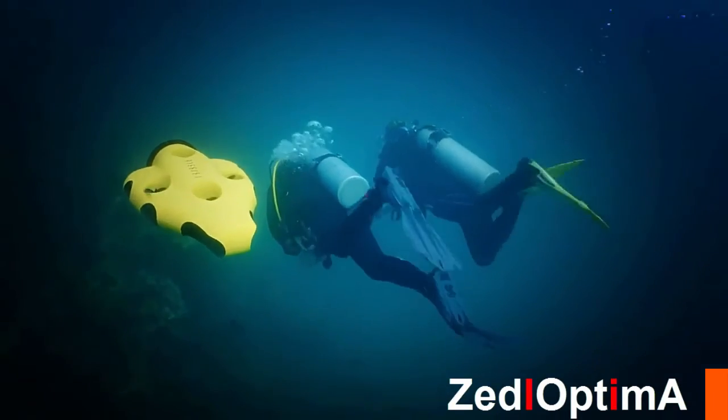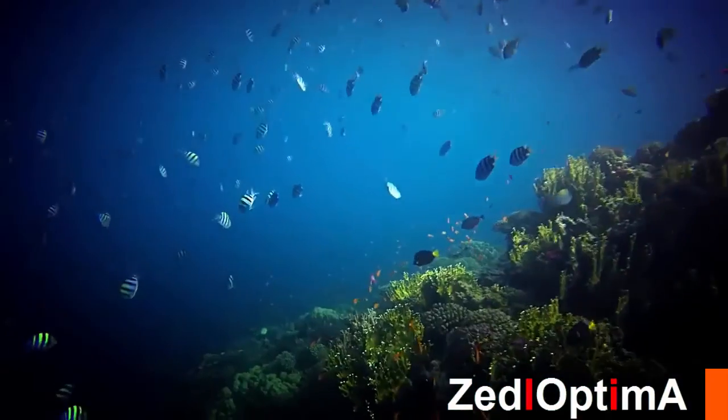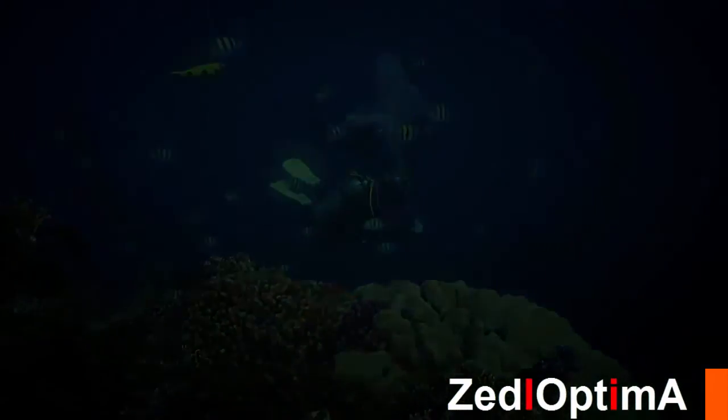What if filming took care of itself? If you were able to swim, explore, and dive while your camera followed? Hi, I'm Ben, and this is Kevin. We're divers. We're into exploring, marveling at the beauty of the ocean, and bringing back memories of our underwater adventures.